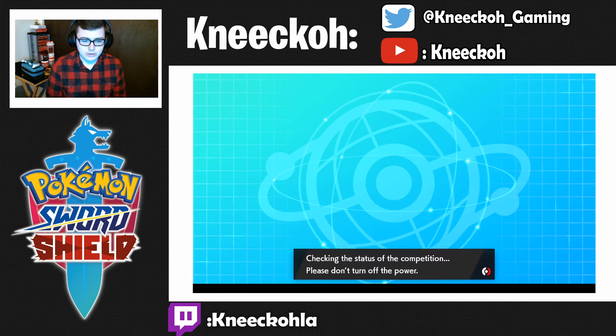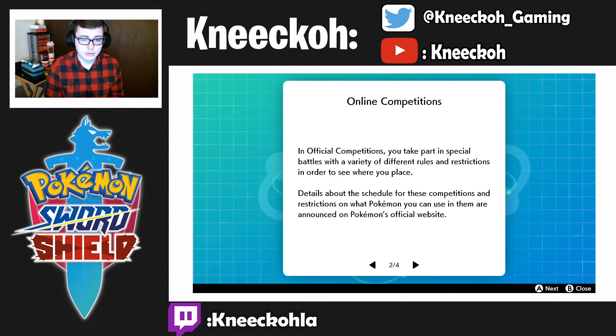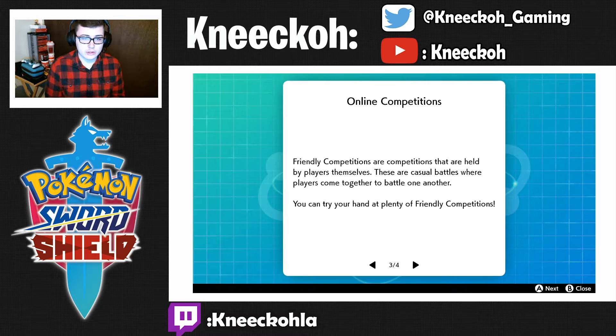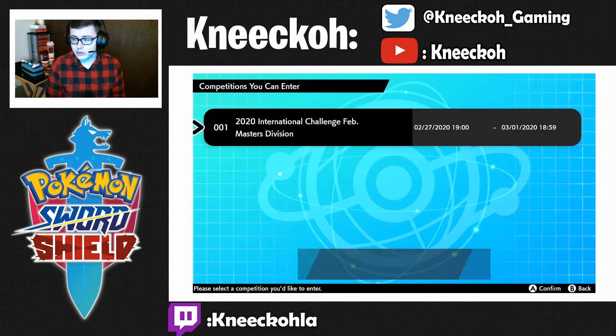Then you're going to go to Online Competitions. Online competitions can be broken down into categories: official competitions and friendly competitions. They give you all this information, and then you're going to hit Search for Official Competitions.